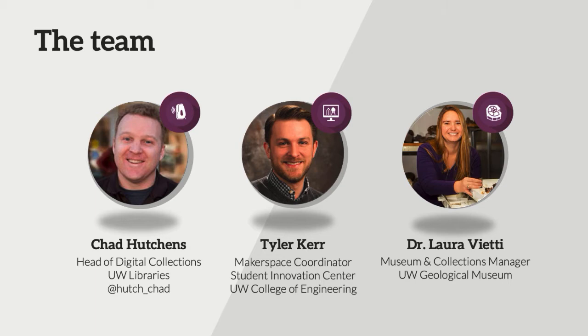This is a collaborative effort between a number of places on campus — my office in the libraries, Tyler's group in the Makerspace and Innovation Center. We have to give Dr. Vietti credit for this. She's the Museum and Collections Manager at the UW Geological Museum. She came up with a lot of the ideas we're going to be talking about today, and she funded a good portion of the augmented reality piece. The libraries have funded a lot of the scanning and digital storage, and Tyler has been doing a lot of the other work.